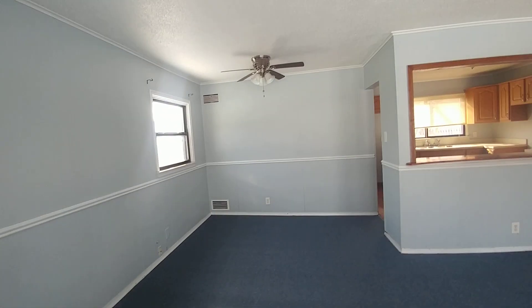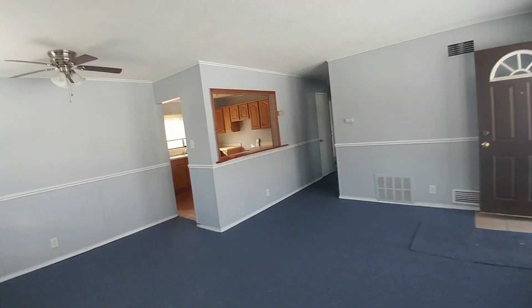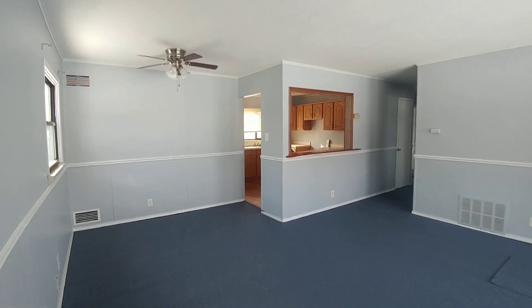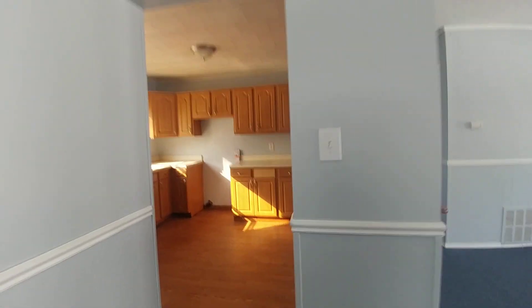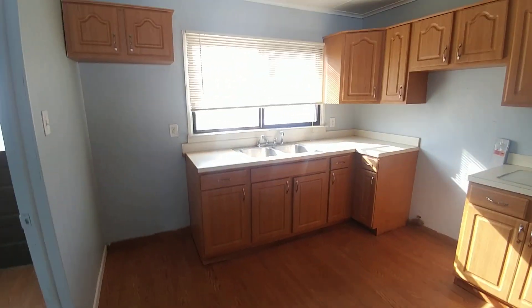This is our living room and dining space. Brand new carpet. And our kitchen area.